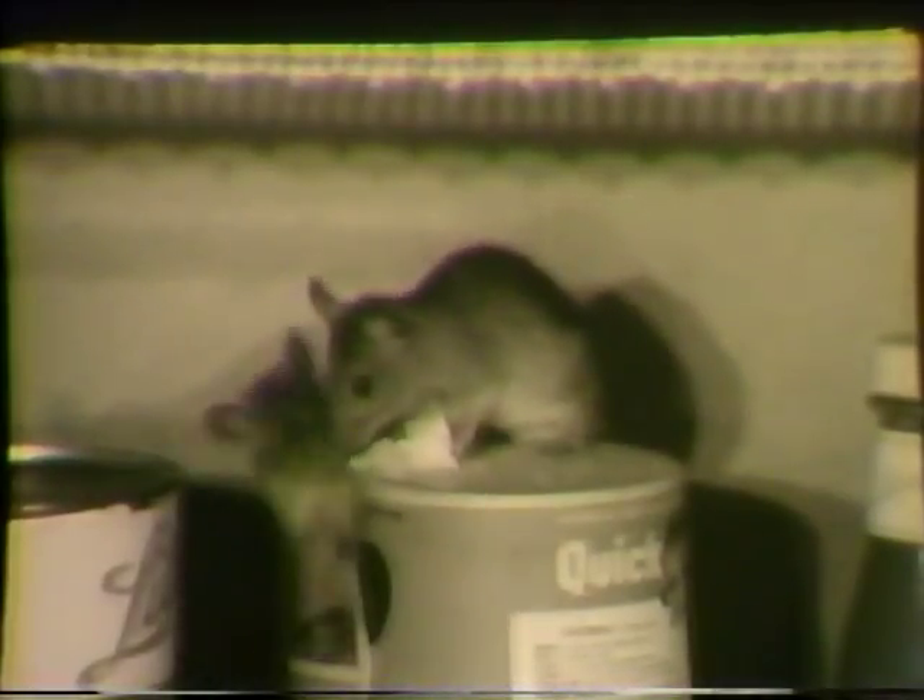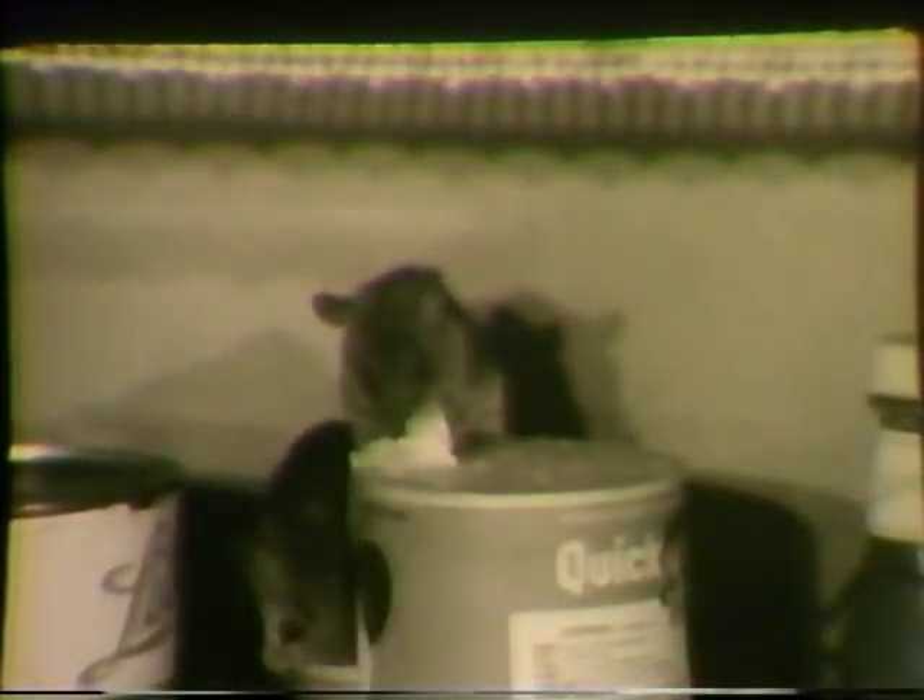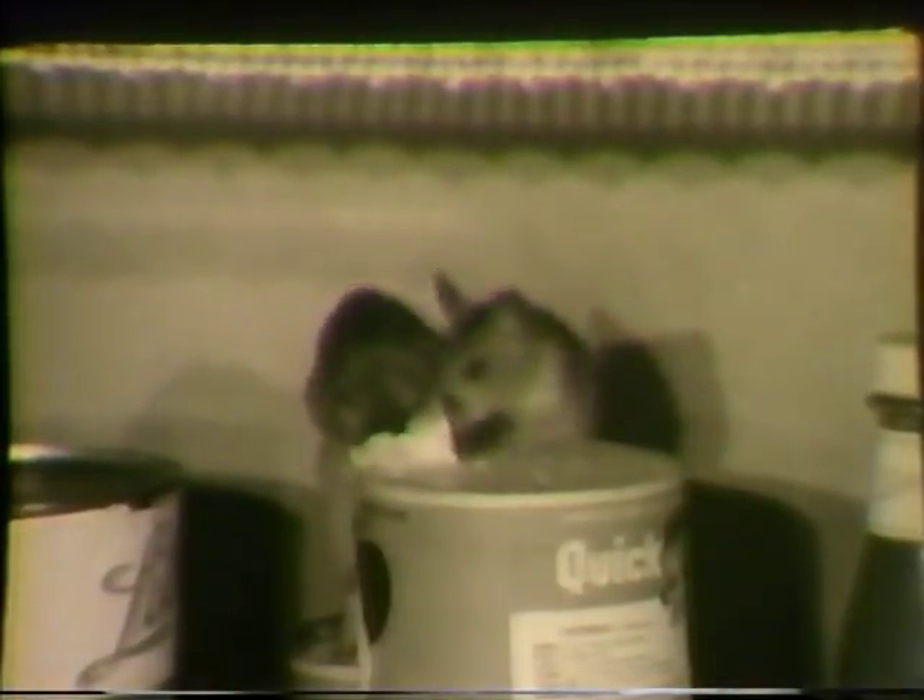The roof rat is a pantry thief and is fond of cereals and grains. It is not primarily a garbage feeder, but will eat garbage when other food is not available. A rat must have access to a source of water. The need for water is conveniently fulfilled when dishes are left soaking overnight in the sink.